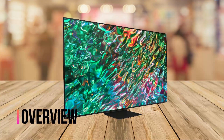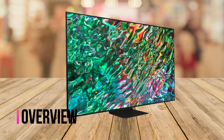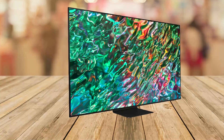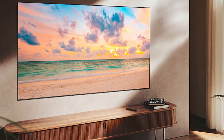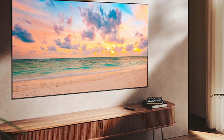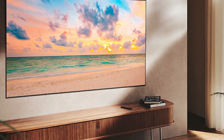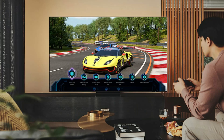The Samsung QN90B Neo QLED is the company's premium 4K TV for 2022. With 14-bit processing, it delivers higher image quality than its predecessor and pushes the potential of Neo QLED display technology even higher. Manufacturers like to advertise the improvements in TV picture quality achieved through advanced video processing.